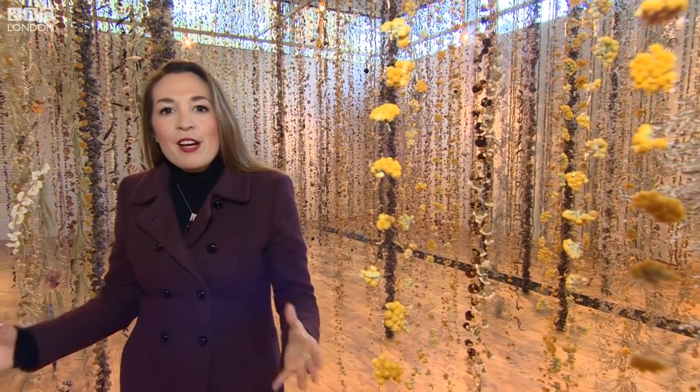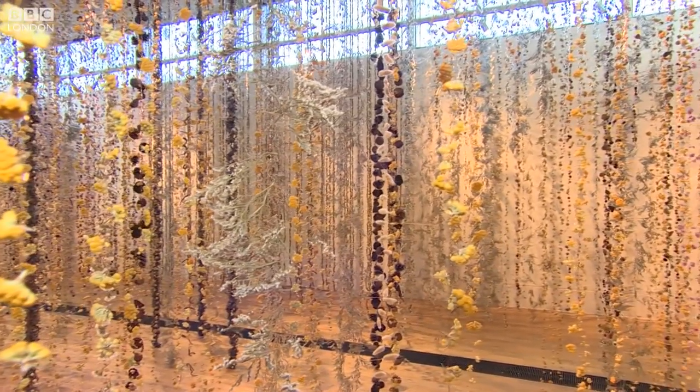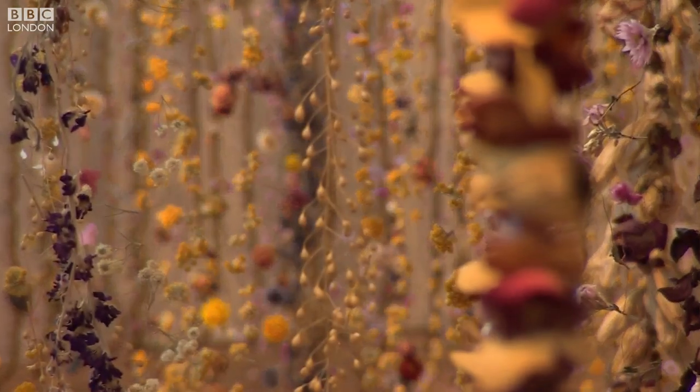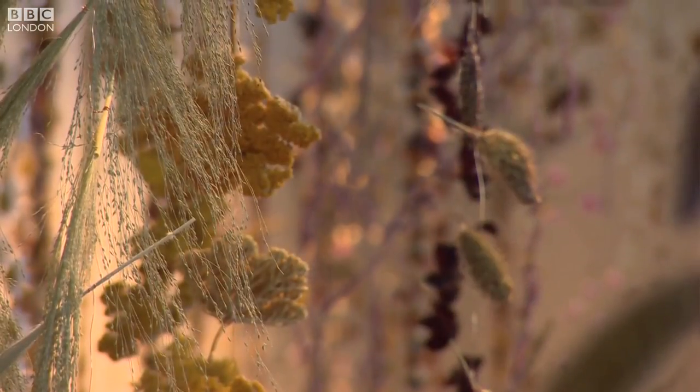But taking centre stage is one Londoner, Rebecca Louise Law, who told me exactly what inspired her to do this. So I was a painter — oil paintings — and I felt frustrated by the canvas and working 2D and fell upon using flowers once they had dried as my paint.